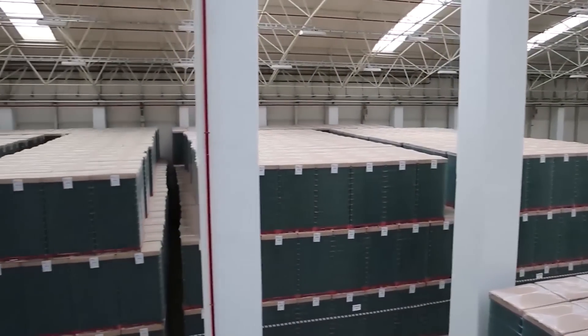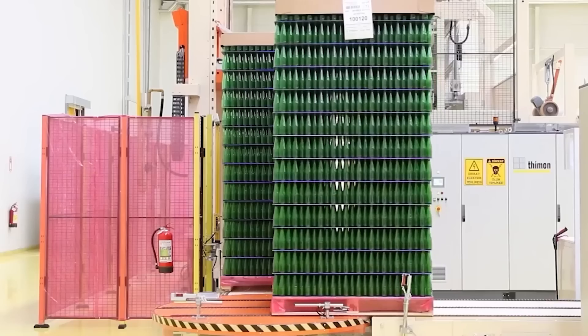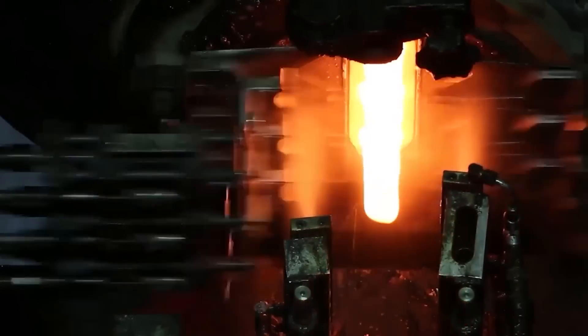You've probably never wondered how bottles are made on an industrial scale. Luckily, we have this video. Red-hot glass is cut, sent to a molding machine, and this is what you get at the final stage.